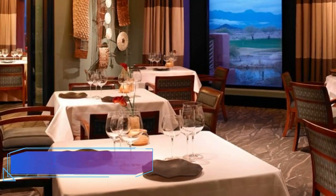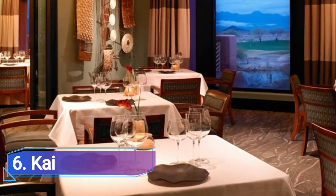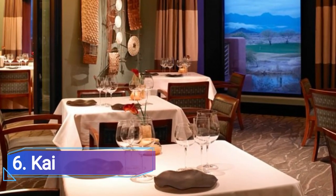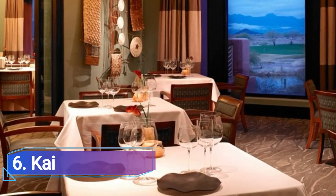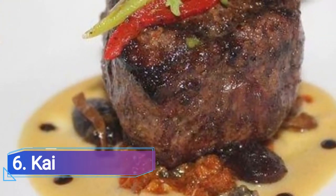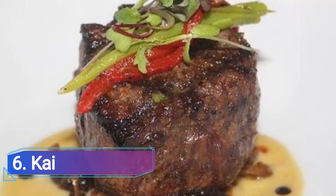Number 6: Kai. Kai, located inside the Sheraton Wild Horse Pass Resort, takes the fine dining experience back to its roots among the surrounding Native American tribes. While some of the Kai starters are imbued with regional flavors like agave-infused melon, saguaro cactus syrup, and chilies, the main dishes occasionally feature molecular gastronomy in the form of inventive mousses, foams, and emulsions.